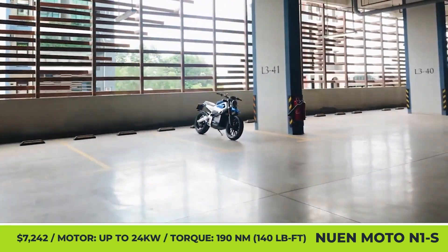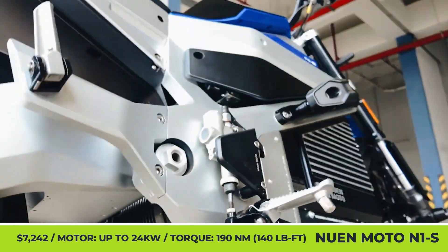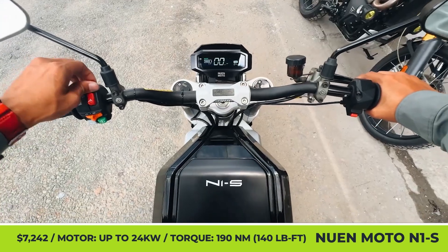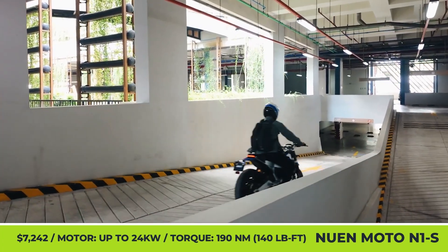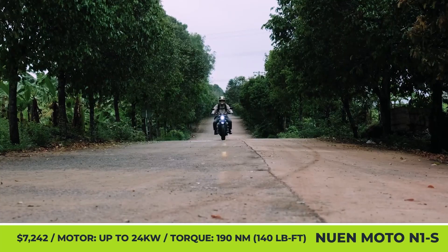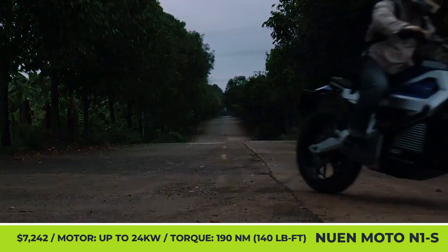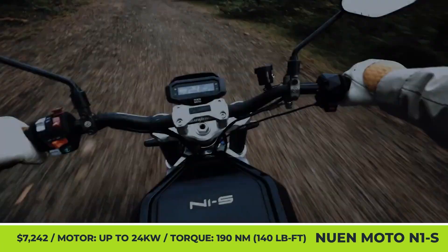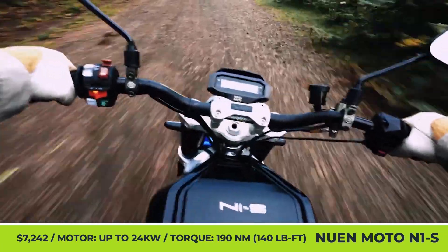Nguyen Moto N1S. A young Vietnamese company has put months of dedication and hard work into producing the first domestically-made electric motorcycle. This bike is inspired by urban scramblers and has a modern minimalist design and dark angular bodywork. Underneath it, there's a lightweight aluminum frame housing an 8 kWh pack, a built-in charger, and a 24 kW e-motor with a mid-drive layout.